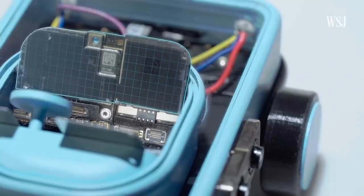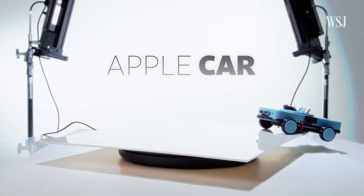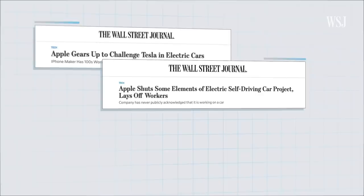An unparalleled design, long-lasting battery performance, and an innovative autonomous system. Introducing the Apple Car — well, our version of the Apple Car. If, you know, a car could be made out of iPhone parts.